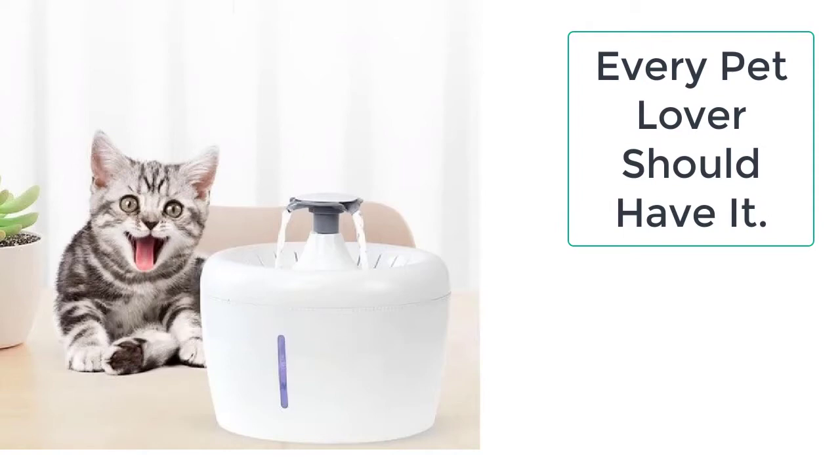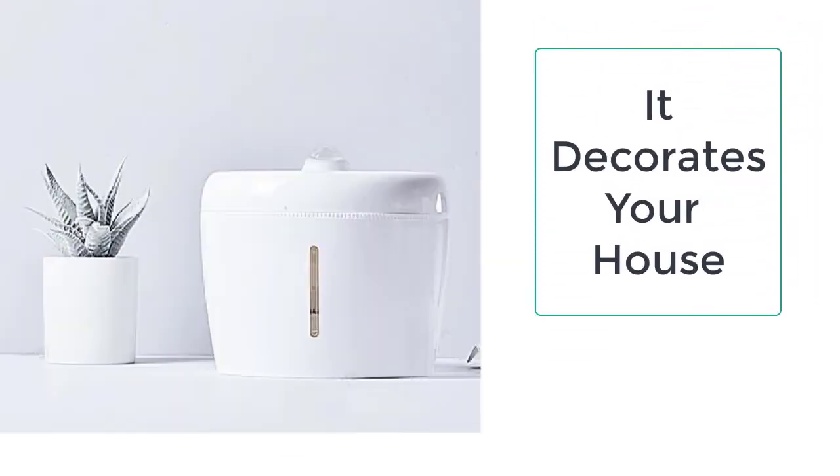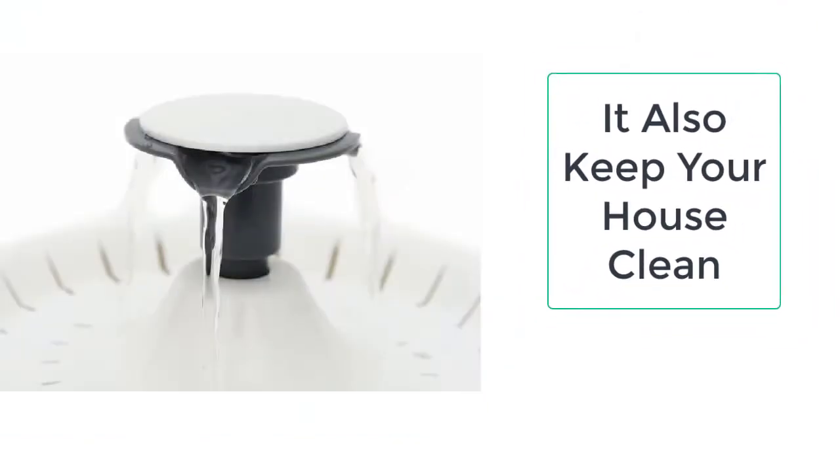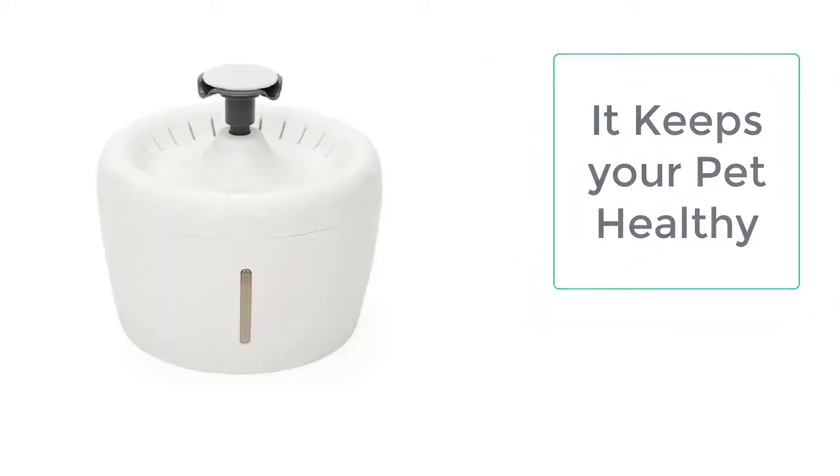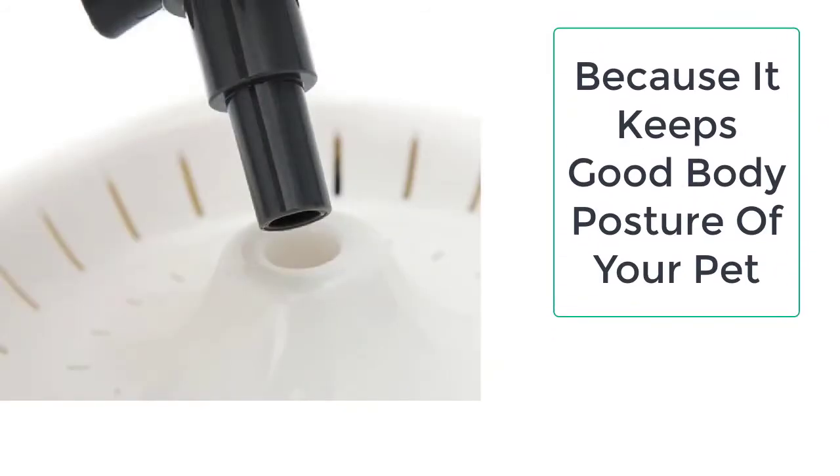You can easily take care of your cat's water by simply providing them with a cat water dispenser. With the help of this smart automatic cat dispenser, you need not worry about your cat, as it will take great care of your cat in your absence.